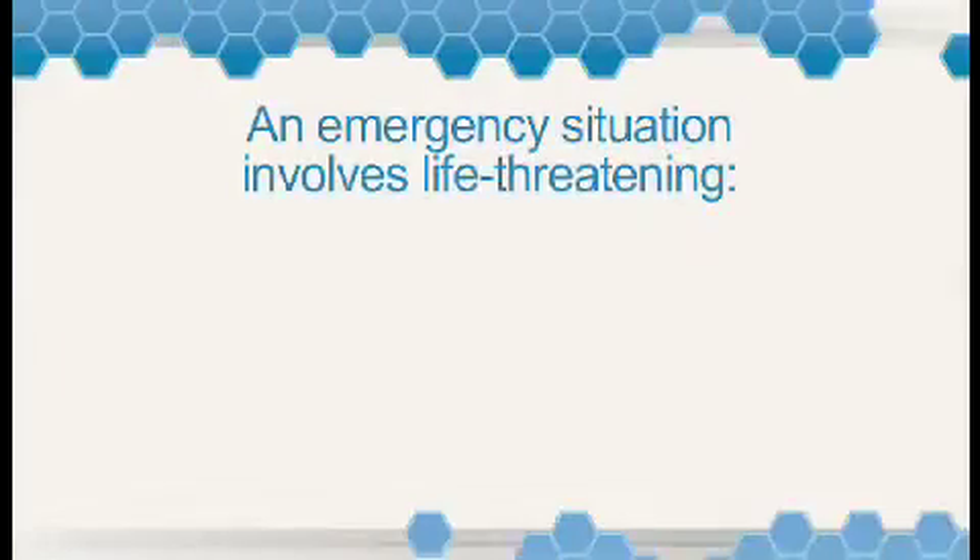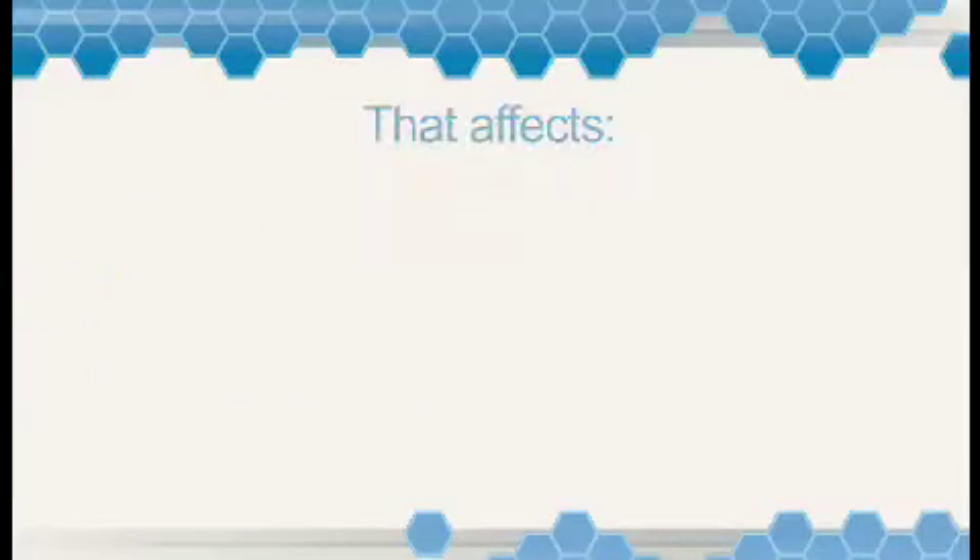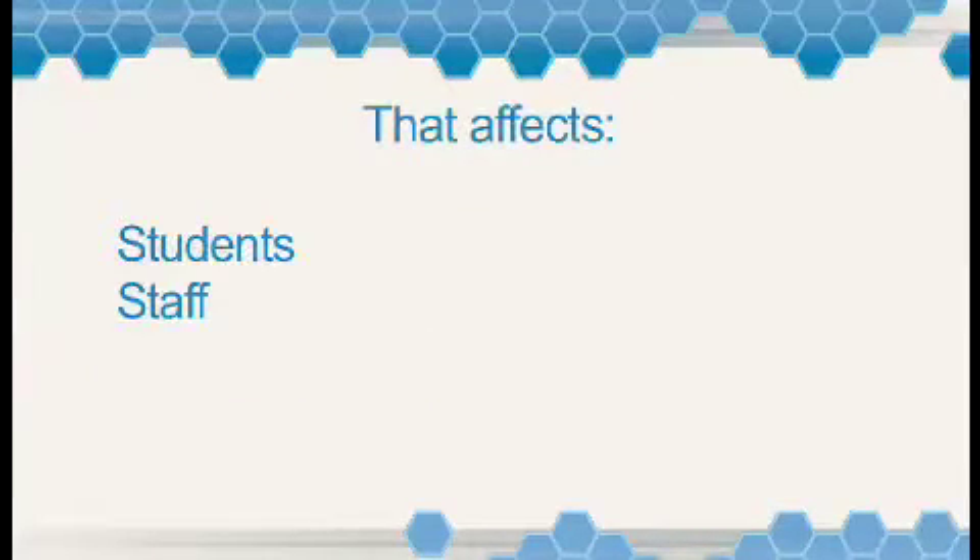An emergency situation is any event that involves a life-threatening safety, health, or environmental concern that could affect your students, the staff, or the building itself. Effectively handling an emergency requires a lot of expertise, and there is no time for on-the-job training. It's a good idea to be prepared.